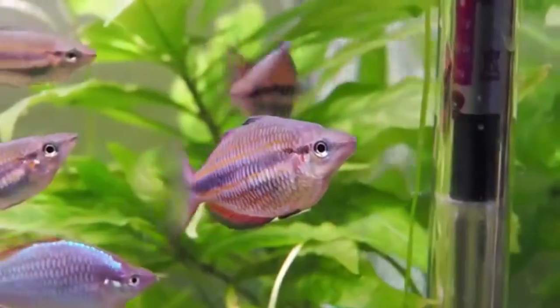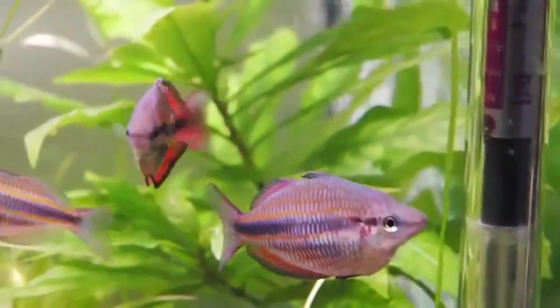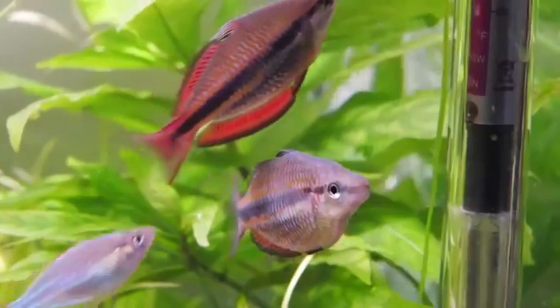It takes about a year before they reach sexual maturity. Some juveniles may appear like females, and others may have different colors that are less vibrant than their adult form.